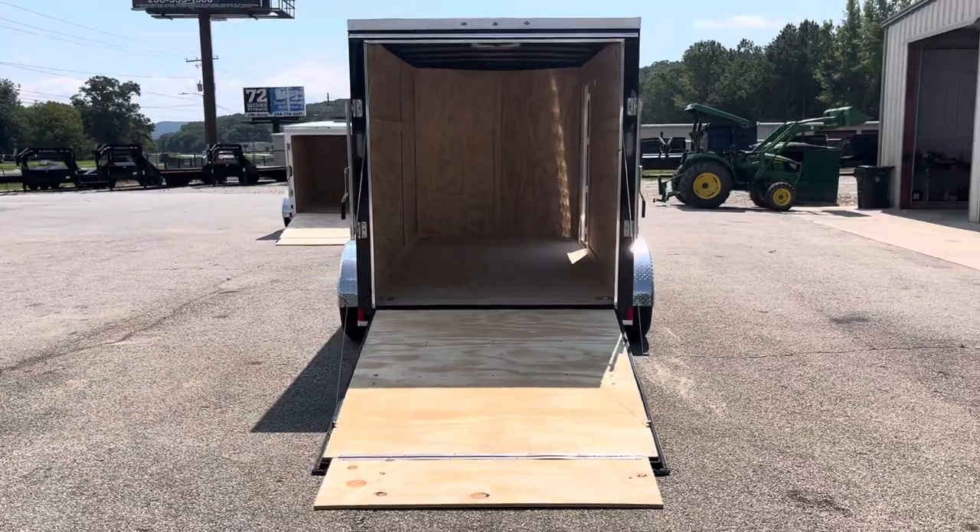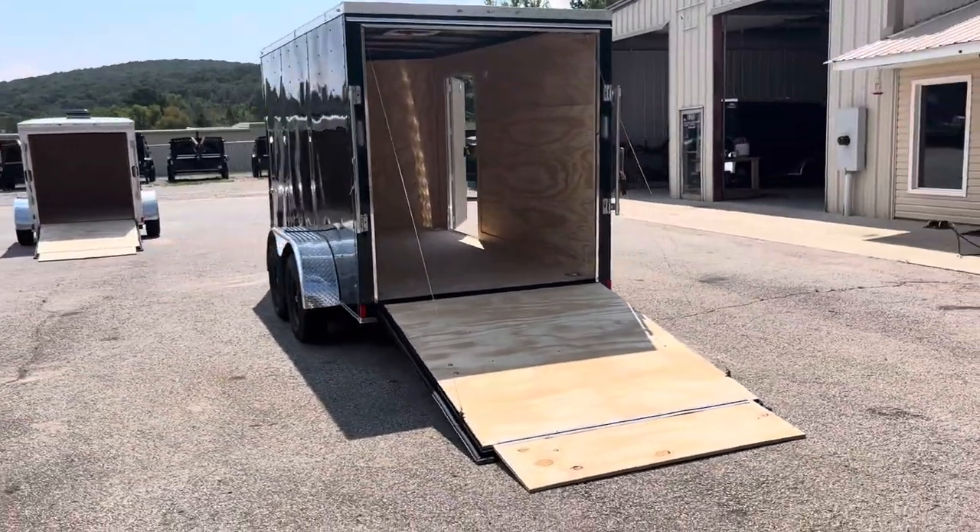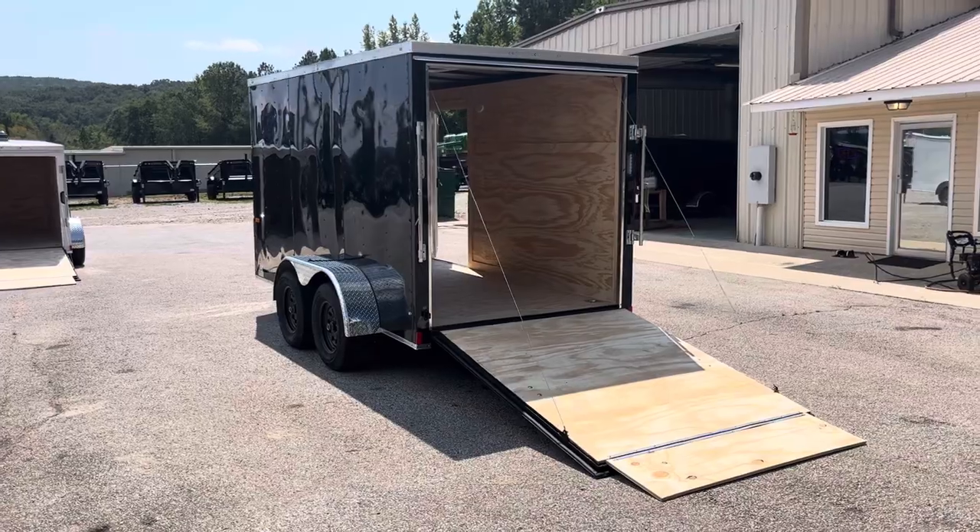If you have any questions about this trailer or any other trailer we have, or if you want to custom order a trailer, give us a call. Thank you.